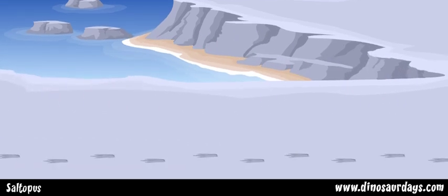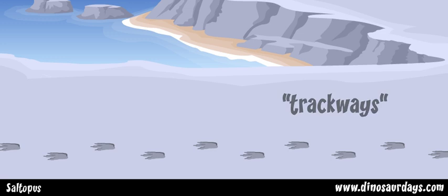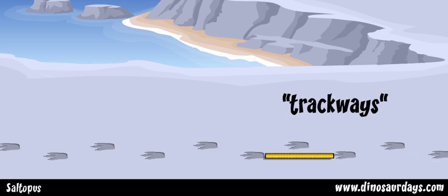We know this by studying its footprints, or trackways. The prints were far apart and evenly spaced, and this tells us a bit about the way the dinosaur moved around.